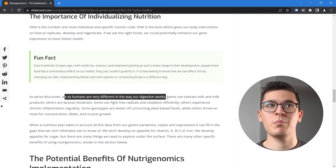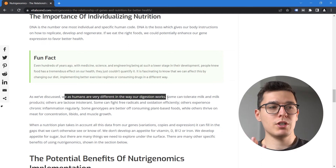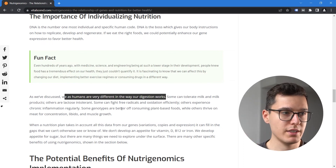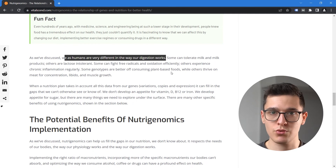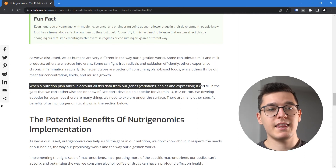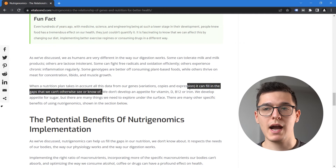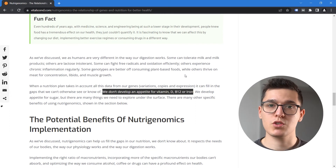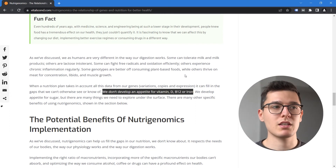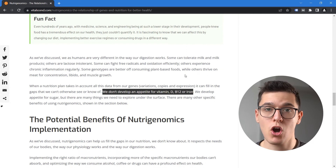We shouldn't be too judgmental or imply that one diet is better than any other. When a nutrition plan takes into account all the genetic data — variants, copies, and expression — analyzed by lab professionals who understand genes and nutrition, we can fill in the gaps we cannot otherwise see. We don't have an appetite for vitamin D, vitamin B12, or iron — we have appetite for calories and sugar cravings. Unless we do a blood test or a genetic test, we're not really going to know how we are wired and what we lack or have too much of.